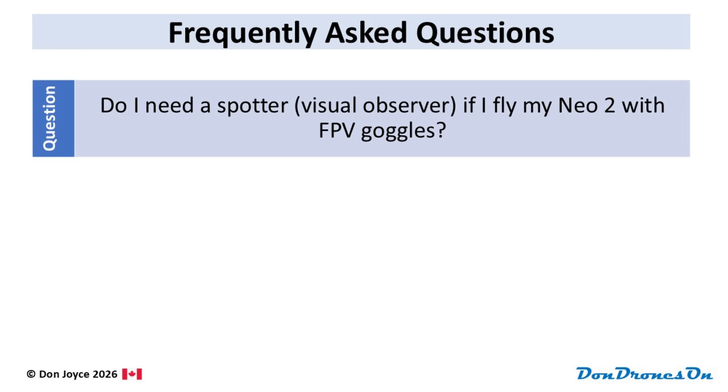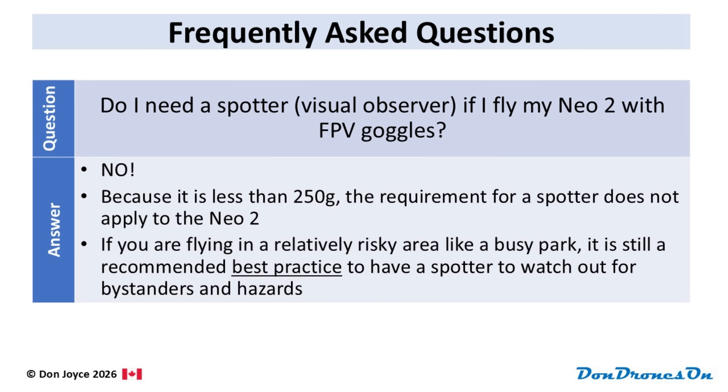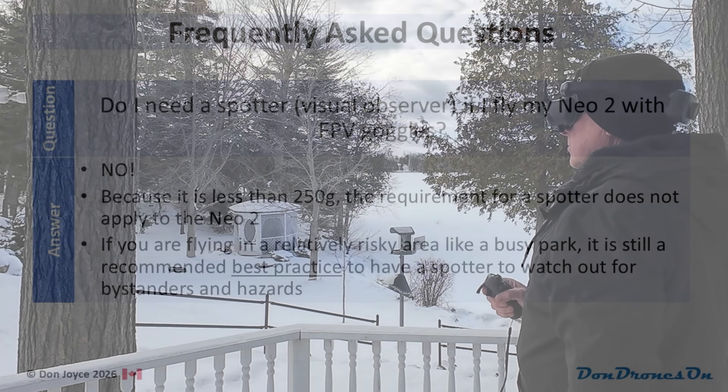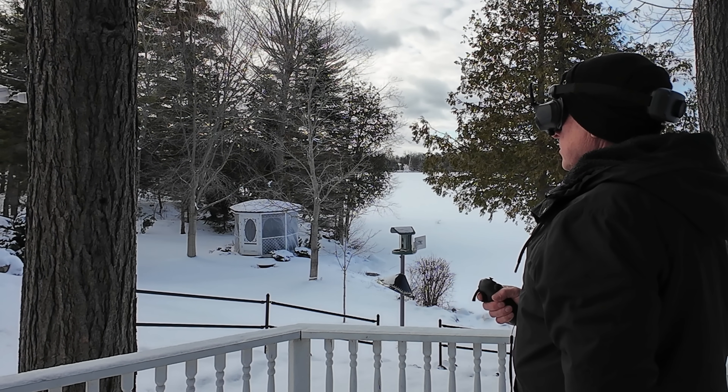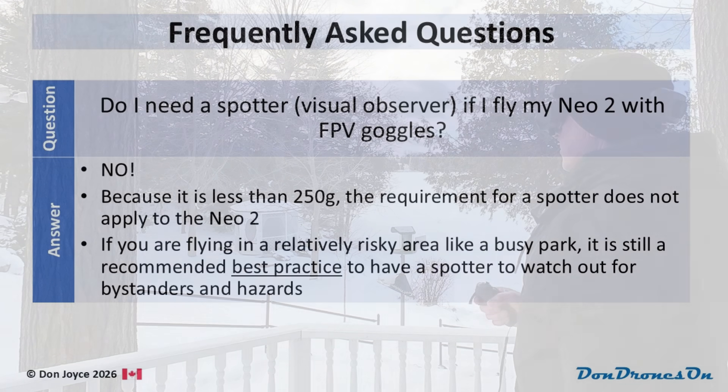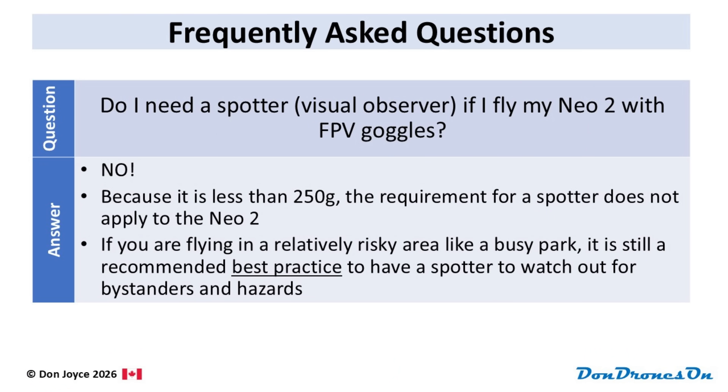I bought FPV goggles for my NEO 2. Do I need a spotter? Since the NEO 2 is below 250 grams, you don't need a spotter, also known as a visual observer. That said, if you're flying FPV in a busy park or some other risky area, a spotter can help you fly more safely.